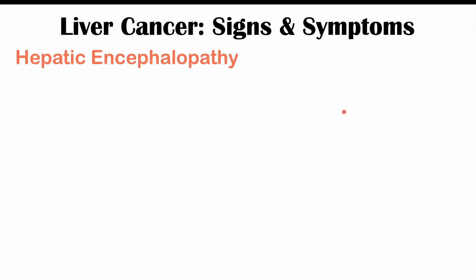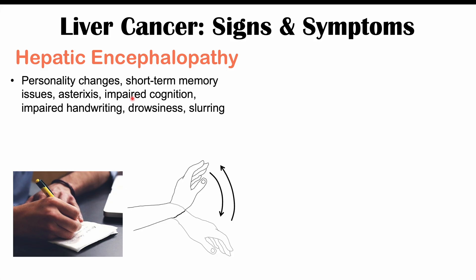In some patients, hepatic encephalopathy can occur — an effect on the brain due to hyperammonemia, those high ammonia levels. Effects can include personality changes, short-term memory issues, and asterixis, or a hand-flapping tremor. Clinicians will ask the patient to hold their arms out with hands up, close their eyes, and observe intermittent losses of position where the hand drops and comes back up. Later stages can also involve impaired cognition, impaired handwriting, drowsiness, and slurring of speech.